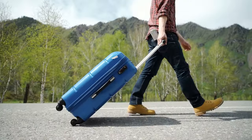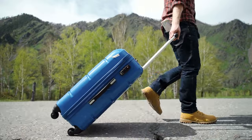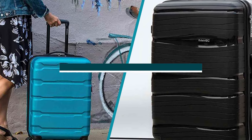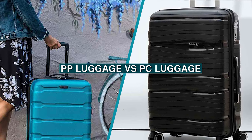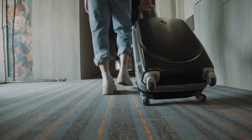Welcome to our video on the topic that will make your travel experiences more convenient and hassle-free. We are going to compare two popular types of luggage: hardshell polycarbonate and soft-sided polyester. Let's dive in and explore the pros and cons of each to help you make an informed decision when choosing your next travel companion.